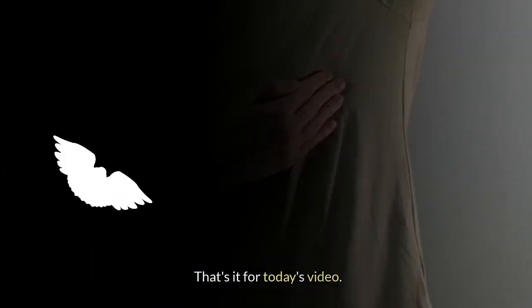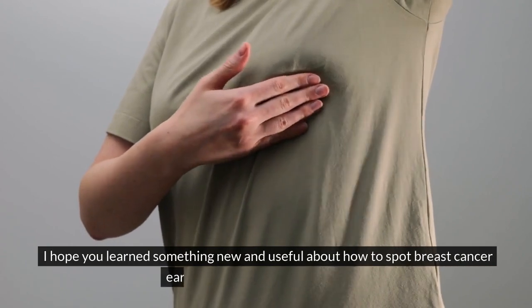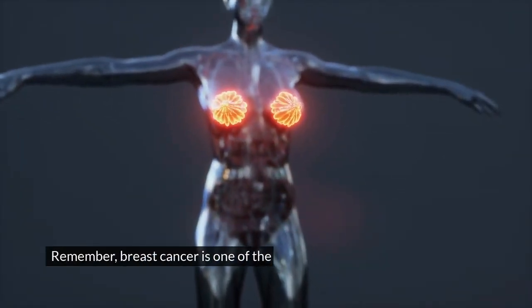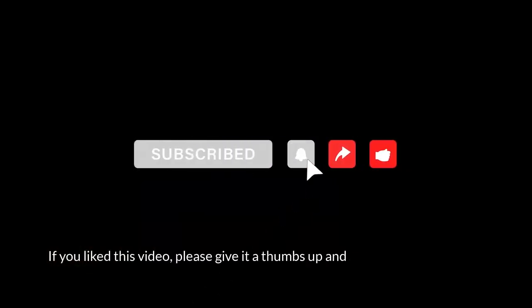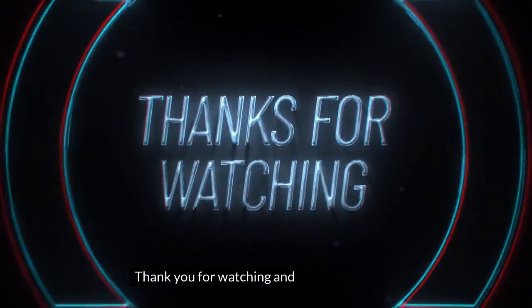That's it for today's video. I hope you learned something new and useful about how to spot breast cancer early and what signs to look out for. Remember, breast cancer is one of the most common and treatable types of cancer if found early. So don't neglect your breast health and get regular screenings and exams. If you liked this video, please give it a thumbs up and subscribe to my channel for more informative and engaging videos. Thank you for watching and see you next time.